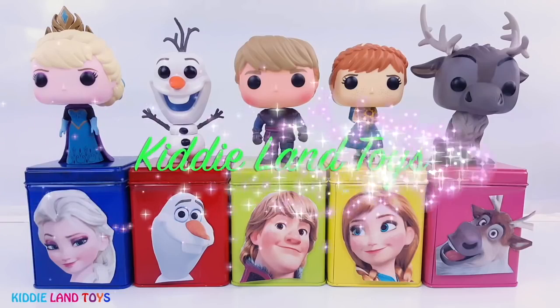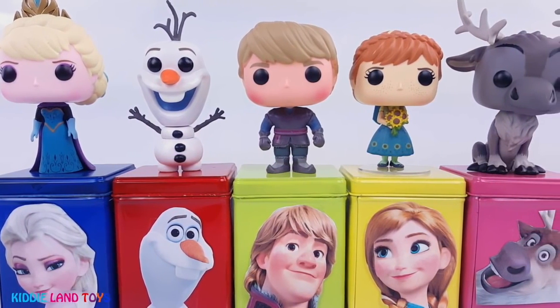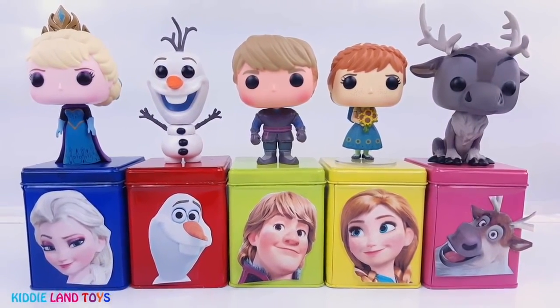Hi there, it's Kitty Land Toys. And today we have Disney Frozen Cubies Tins full of toys and surprises. Let us know which one is your favorite in the comments section below. Give us a thumbs up and don't forget to subscribe.